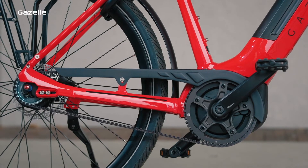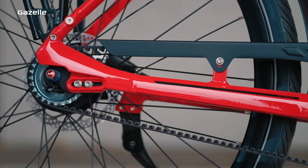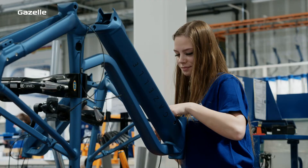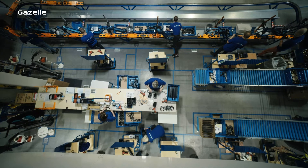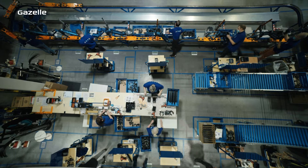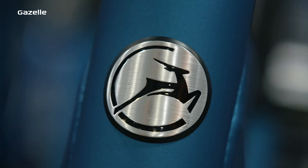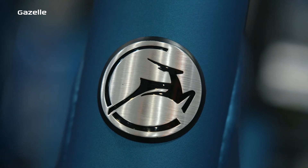We also fit an increasing number of belt drives. And we do the same thing for the cables, which are tucked away neatly in the frame. And before we get everything ready to finish off the assembly of our bikes, we put our badge on the front plate. This is what makes every bike a true Gazelle.